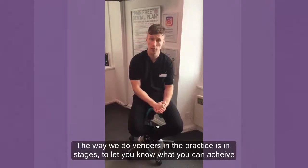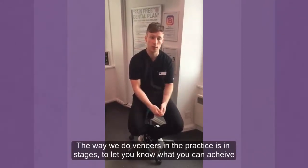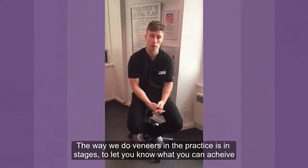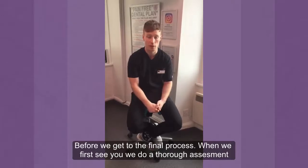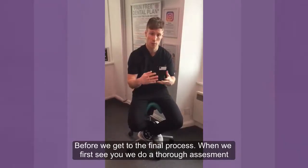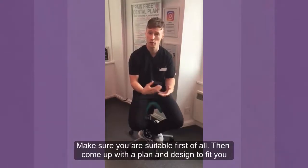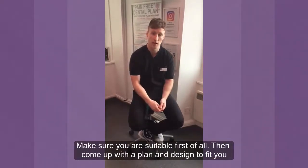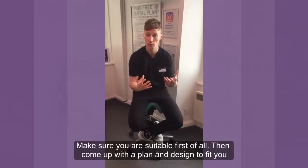The way that we do our treatments within the practice, we do it in a staged approach — trying to let you know what you're going to achieve before we get to the final process. We do that when we first see you: we do a full assessment of your teeth and your bite, make sure that you're suitable first of all, and then come up with a plan and design the veneers to fit around your mouth.